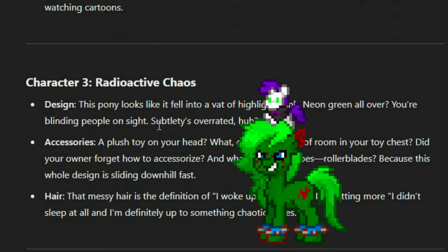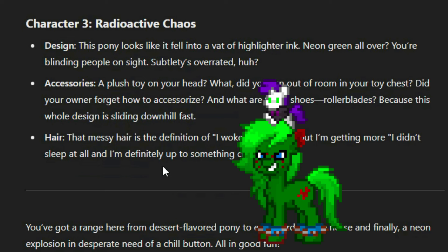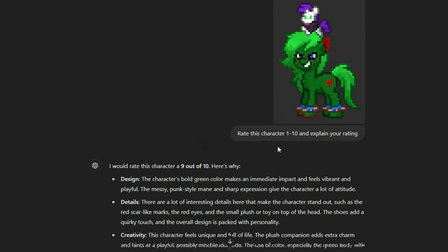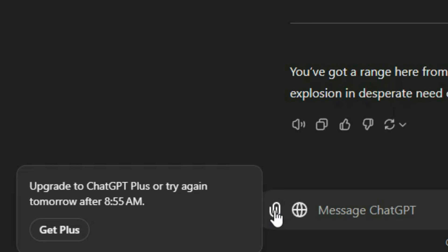That radioactive chaos — oh my goodness. This pony looks like it fell into a vat of highlighter ink. Neon green all over? You're blinding people on sight. Subtlety is overrated, huh? A plush toy on your head? Did you run out of room in your toy chest? Did your owner forget how to accessorize? And what about those shoes — roller blades? Because this whole design is sliding downhill fast. And that messy hair is the definition of 'I woke up like this, but I definitely didn't sleep at all and I'm up to something chaotic' vibes. I don't know why ChatGPT thinks those things on her legs are roller blades or shoes — I would have thought it would recognize a bracelet or something.